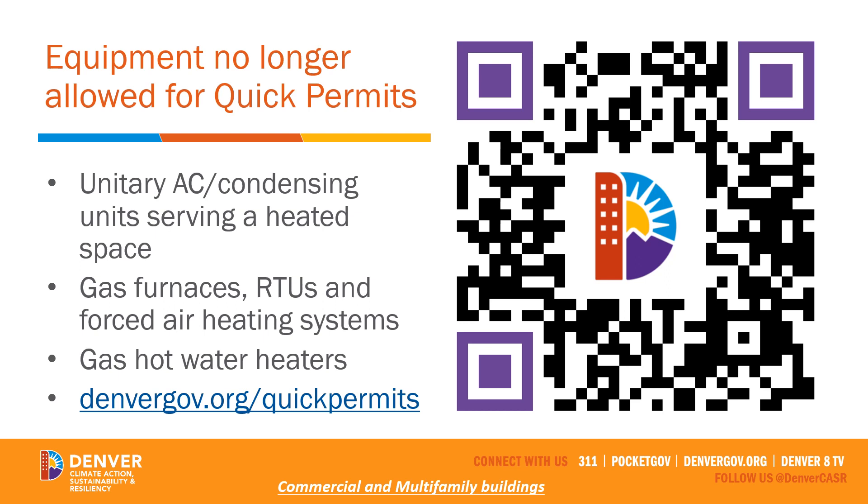Equipment no longer eligible for quick permits includes: unitary air conditioners and condensing units serving a heated space; gas furnaces and rooftop units used as forced air heating systems; and gas water heaters — not central boilers, but unitary gas water heaters. You can visit denvergov.org/quickpermits or scan the QR code shown. Note: none of this applies to refrigeration for walk-in coolers or similar — this strictly addresses space conditioning and water heating for multifamily and commercial buildings.